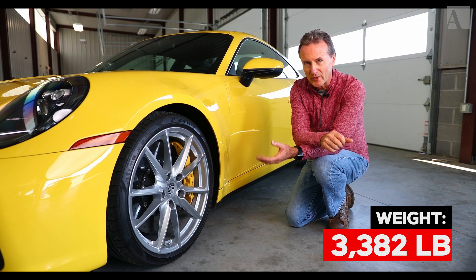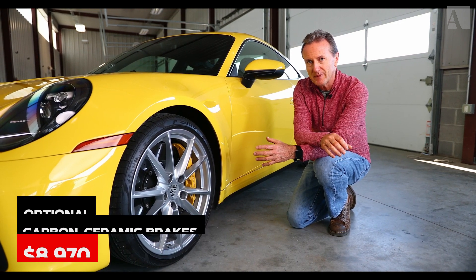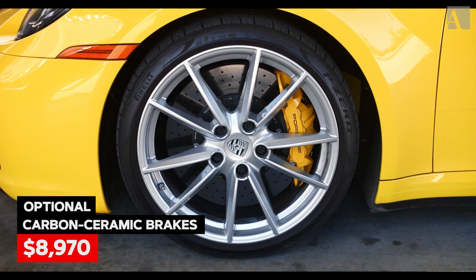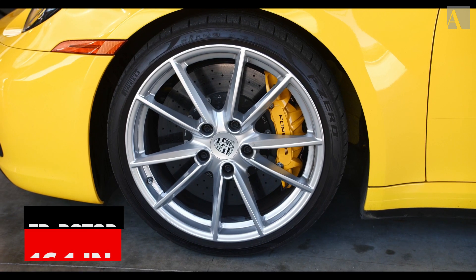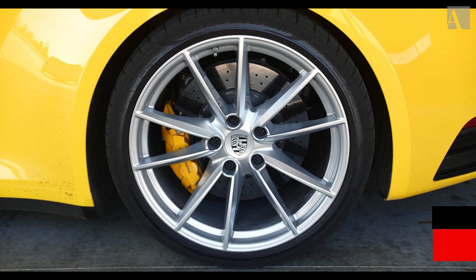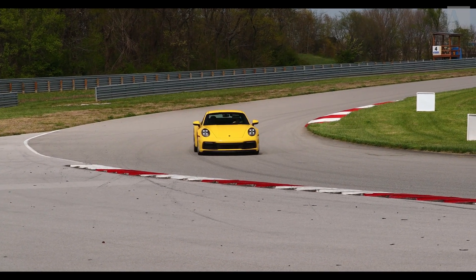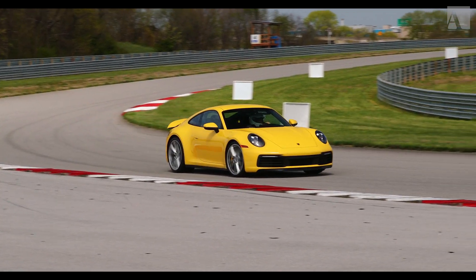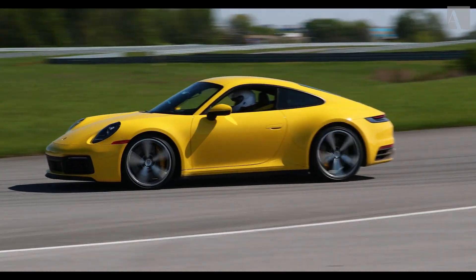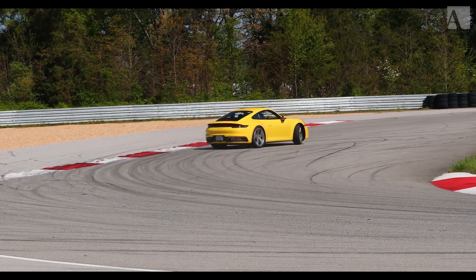Porsches have always been known for having great brake systems, and this new 911 is absolutely no different. This one comes with the PCCB option — the carbon ceramic brake option. On the front we have the 410 millimeter rotor with a six-piston caliper, developed by Brembo. On the rear, we've got 390 millimeter rotors with four-piston calipers. The tires are the Pirelli P Zeros — 245/35/20s on the front and 305/30/21s on the rear. This is the first time the 911 Carrera has come with the 21-inch wheel and tire combination on the back.